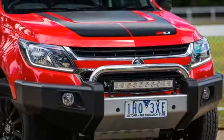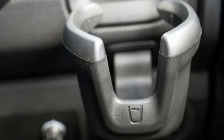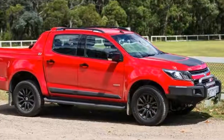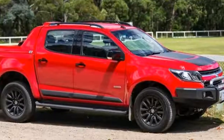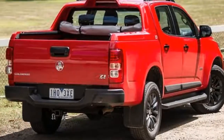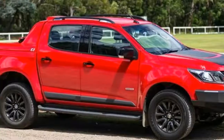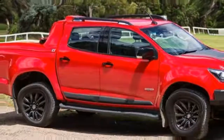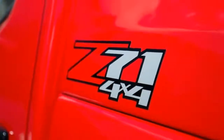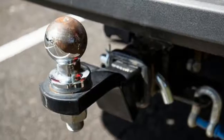all part of the package, priced from fifty-seven thousand, one hundred and ninety dollars before options and on-road costs. Our Absolute Red Z71 has been kitted out with some Holden genuine accessories to give it a leg up in functionality and credibility. The color — one of four choices — is a no-cost option, but the giant Safari bar with integrated fog lamps comes at a two-thousand, nine-hundred and ten dollar premium.